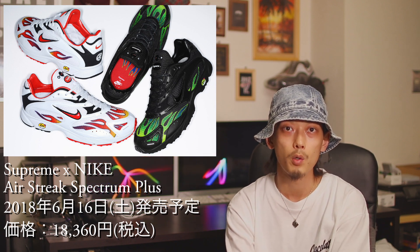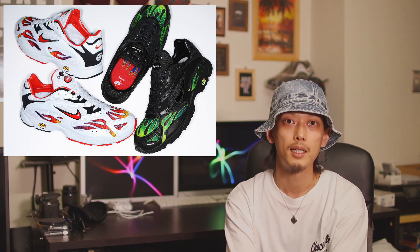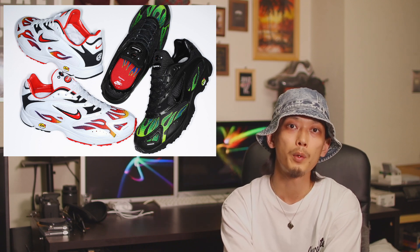これまでにもエアバックス98やエアフマラなどコアなモデルを展開してきましたが、今回も個性あふれるコラボとなっております。日本国内では今週の6月16日発売予定、販売価格は18,360円となっております。去年のAWの時からリークがあったモデルなんですがいよいよ発売されますね。このモデルに関してはかなり賛否両論が分かれるんじゃないかなと思います。先日月曜日のウィークリーキックスインフォメーションでアンケートを取ったんですが、大体6対4くらいでパスするという意見が多かったです。